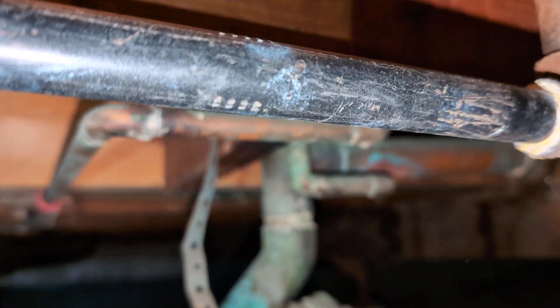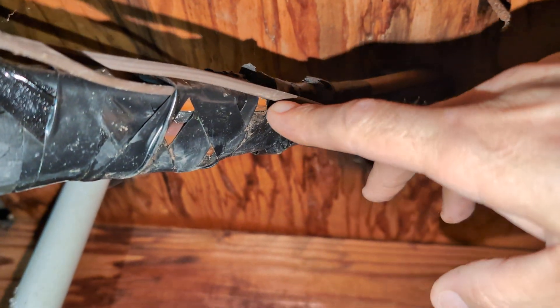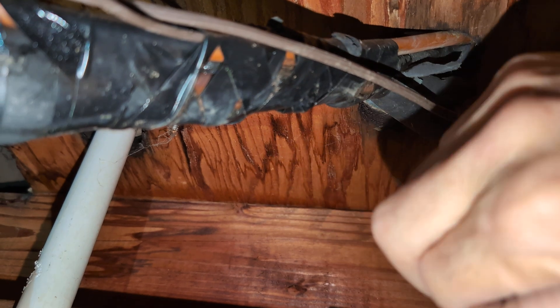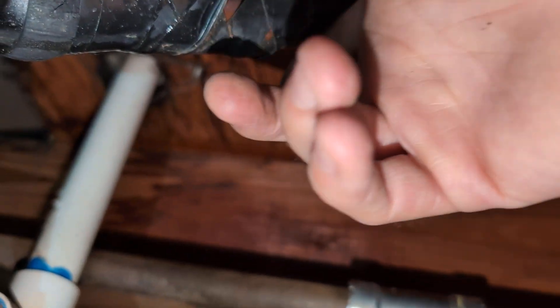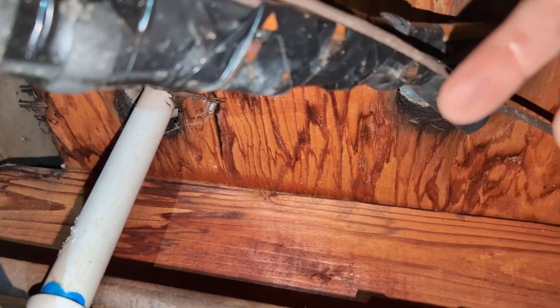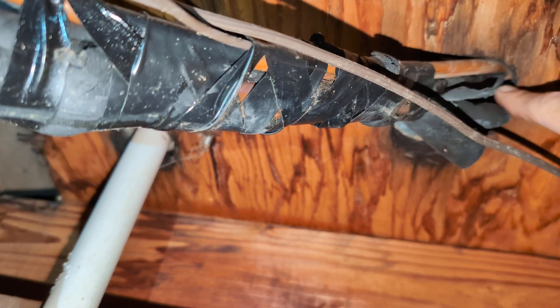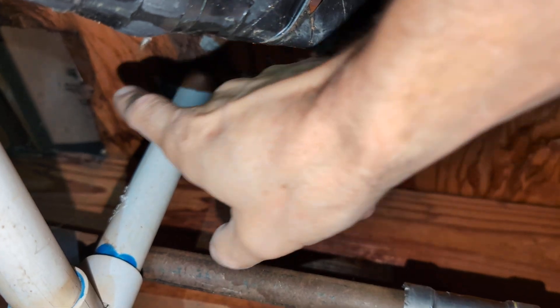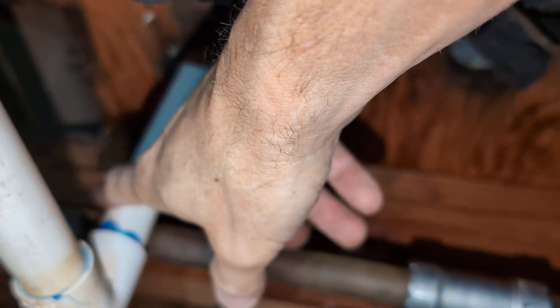I am right under the closet where the furnace is. Here's the refrigerant line, and this is the only place I am seeing any kind of water coming off. This comes down from the closet above — this is the PVC condensate line. There's a small leak at the unit where this line connects.